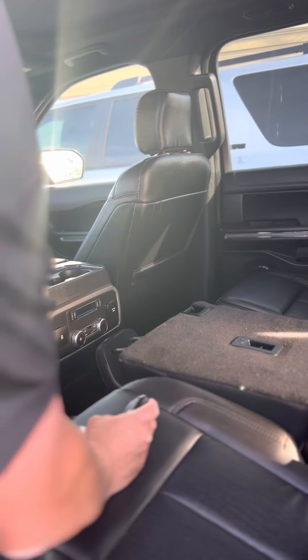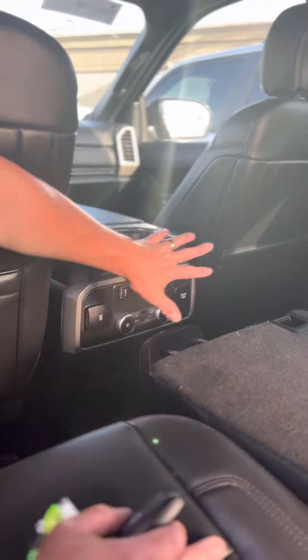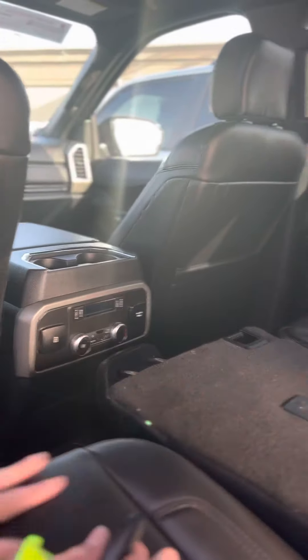Back row, you have climate controls. It doesn't have heated seats, but you do have a lot of space for sure.